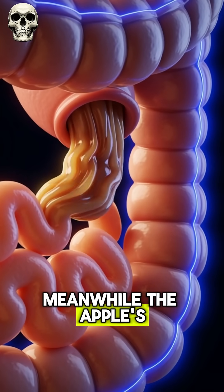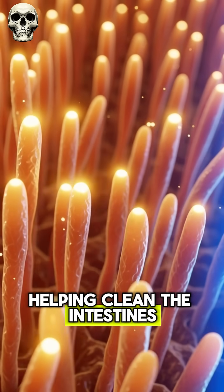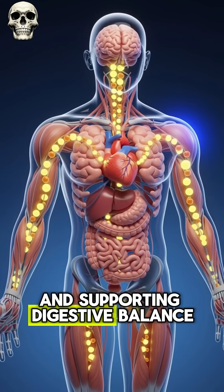Meanwhile, the apple's soluble and insoluble fiber moves through the gut, helping clean the intestines, feeding good bacteria, improving bowel movement, and supporting digestive balance.